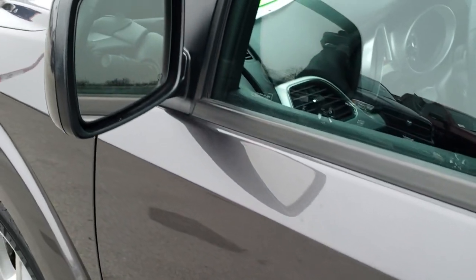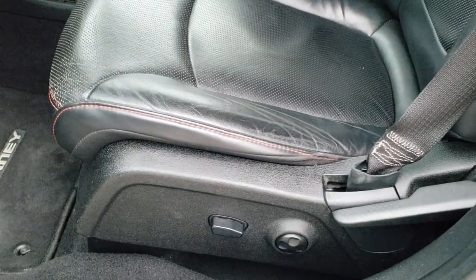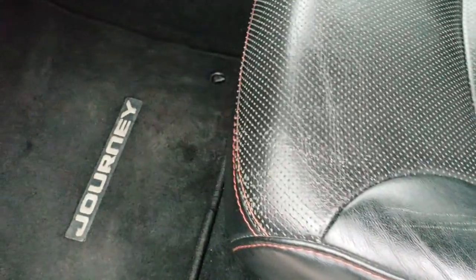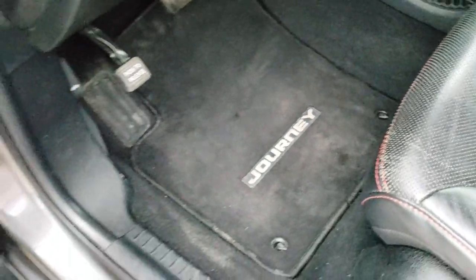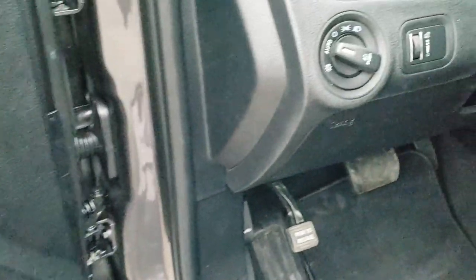It comes with heated power mirrors. Inside, the RT package gives you the black leather interior. There are no rips or tears on the seats — they're in really nice condition. Both front seats are heated, and you get a power driver's seat. Factory floor mats throughout, power windows, power locks, and power mirrors. The driver's seat also has lumbar.